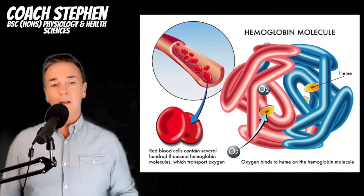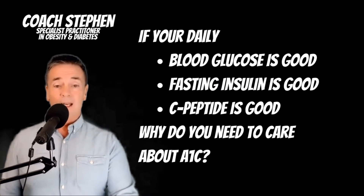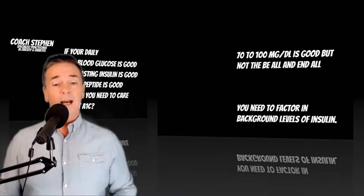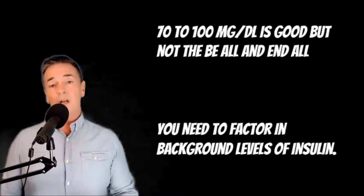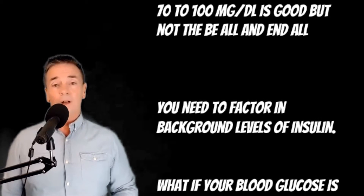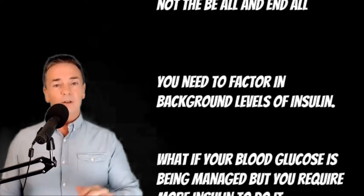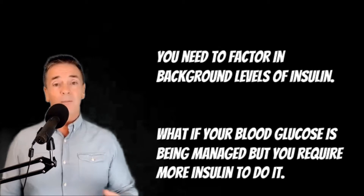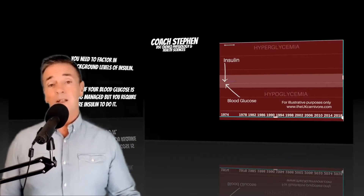I wouldn't worry too much about your A1c going up if all the other markers are fine — that's the important thing to look at. If you're taking your blood glucose and you wake up in the morning and it's around 70 to 100, that's probably not bad. If you're transitioning to a new way of eating to reduce blood glucose problems, you might not be at that level yet, but as long as the trend is coming down, that's really good. You could look at other things to get insight into how well your background insulin is forming — whether it's very sensitive or if you're making too much.